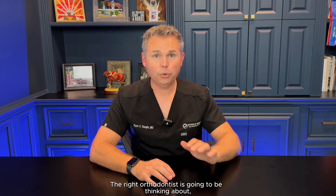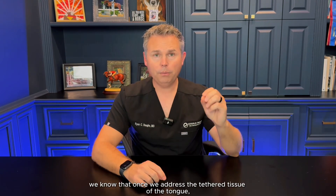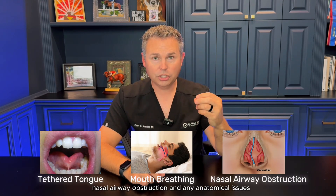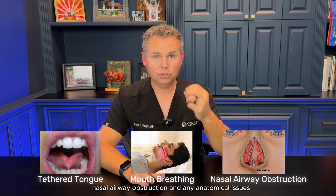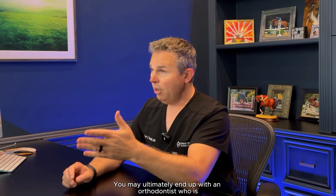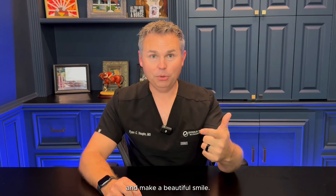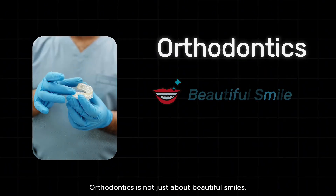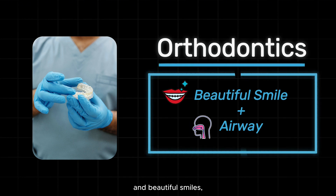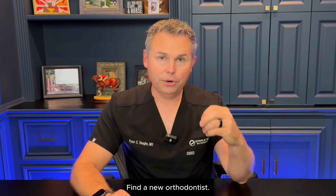The right orthodontist is going to be thinking about what's the cause for these crooked teeth. When we tie it all together, once we address the tethered tissue of the tongue, the chronic mouth breathing, nasal airway obstruction, and any anatomical issues preventing breathing through the nose, we can see that sometimes the maxilla can expand on its own. You may ultimately end up with an orthodontist who is looking to improve the airway and make a beautiful smile. Orthodontics is not just about beautiful smiles — orthodontics needs to be about airway and beautiful smiles. If your orthodontist is not focused on the airway and on a beautiful smile, find a new orthodontist.